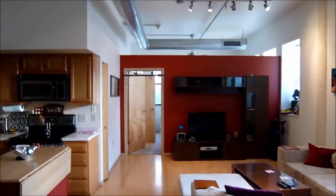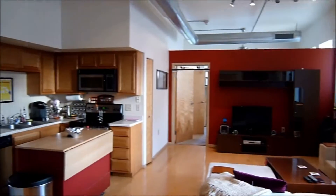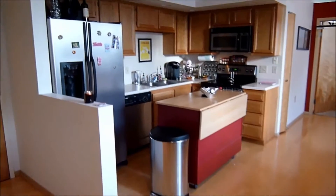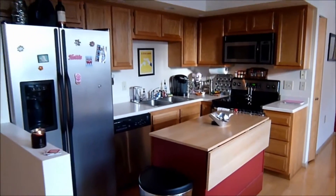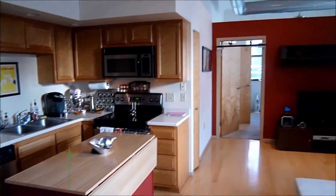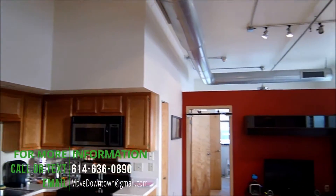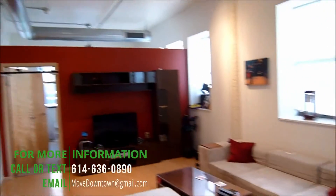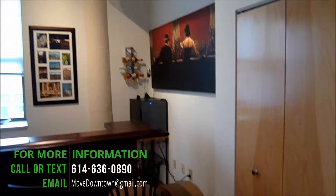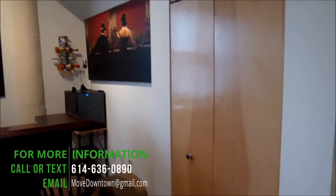At the far end there is the master bedroom, and your kitchen. Stainless steel appliances, solid Corian countertops, which are also featured in both of the bathrooms. And we have a coat closet or a guest closet right here at the entrance.